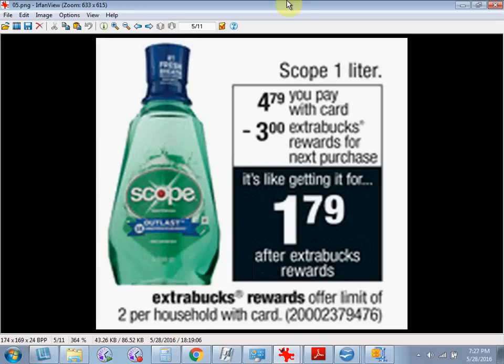The one liter bottle of Scope is $4.79. When you buy one, you'll get $3 back as an extra care buck. There's a $0.75 off coupon available at Coupons.com. If you buy one and use the coupon, you'll pay $4 out of pocket. Get the $3 back and it'll be like getting it for $1.